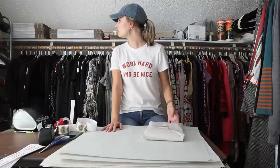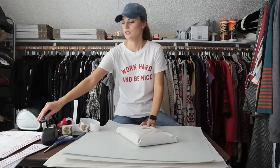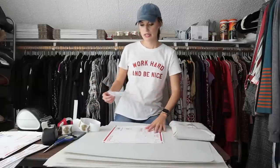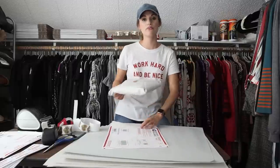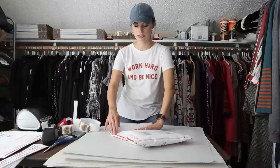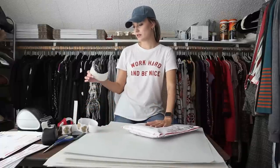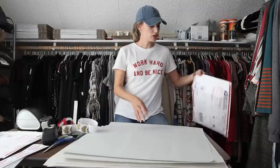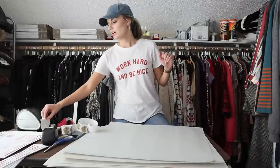I actually ran out of envelopes, so let me go grab some. This dress sold for $40 — I had it listed at $45. The buyer sent me an offer of $40, which was obviously very reasonable. That made my earnings $32. I paid $2, so my net profit was $30 on that dress.